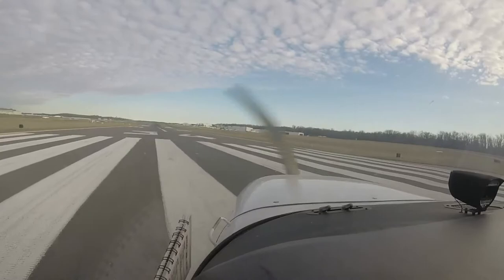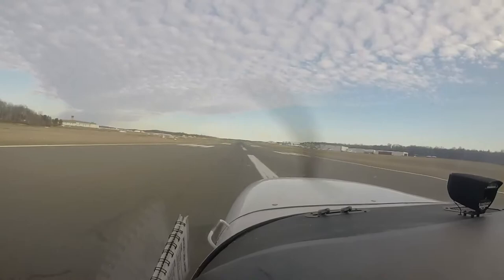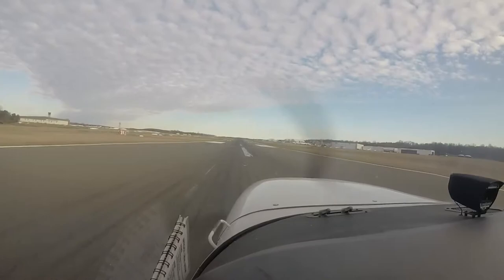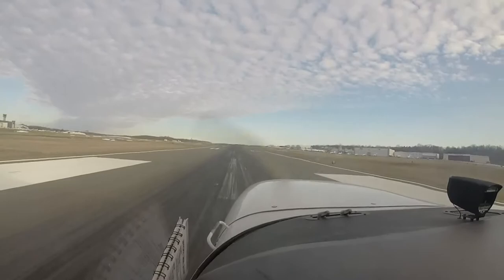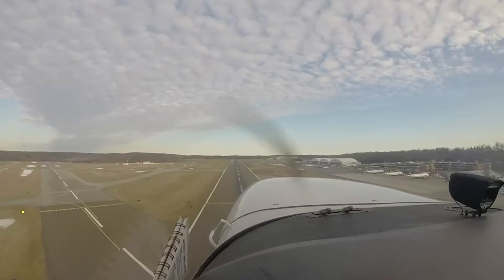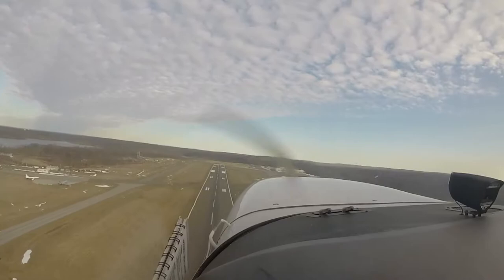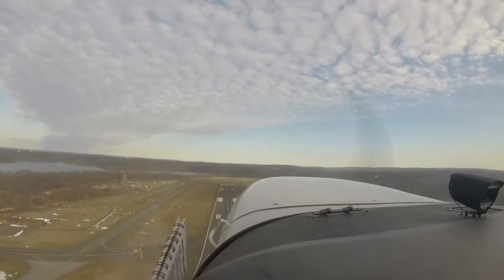Crosswind. Right rudder — airspeed alive. Green. Timer not started since we're not doing that.